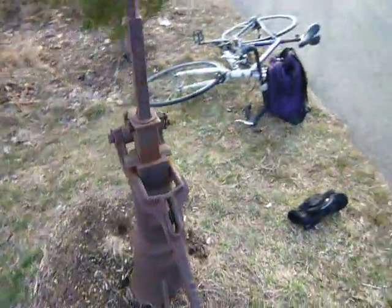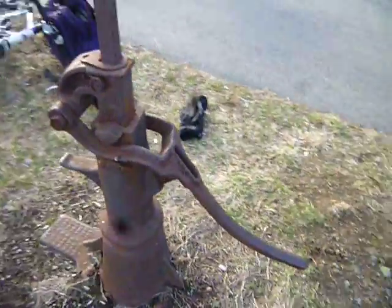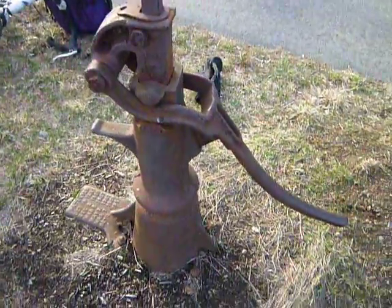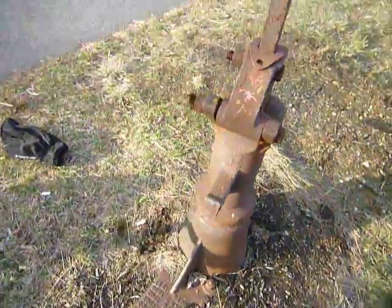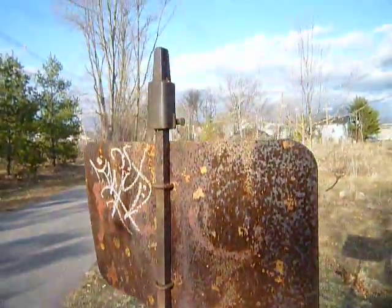If anybody knows what this exactly is, they can tell me or write a comment if anybody watches. The railroad stuff seems to get a little more attention — cemeteries and railroad. Let me lift it again and see what that does. It's probably like a rail switch or a signal switch — there you go.